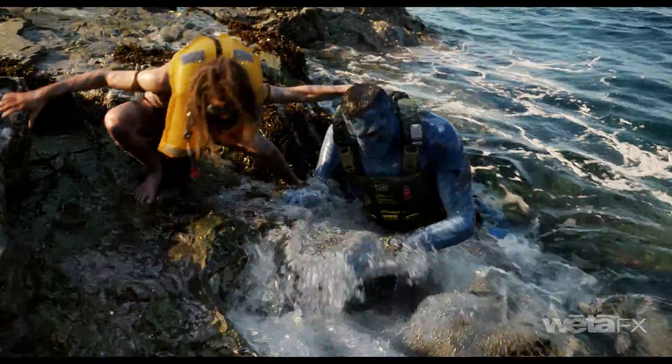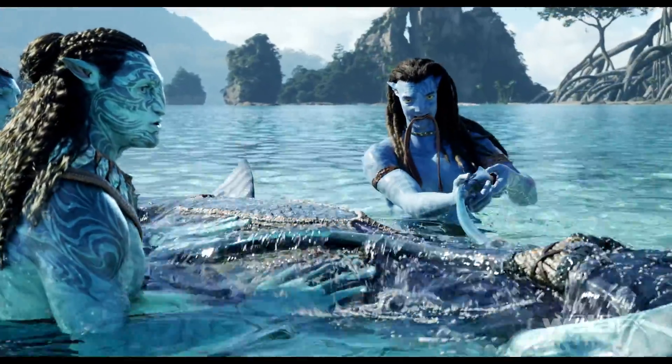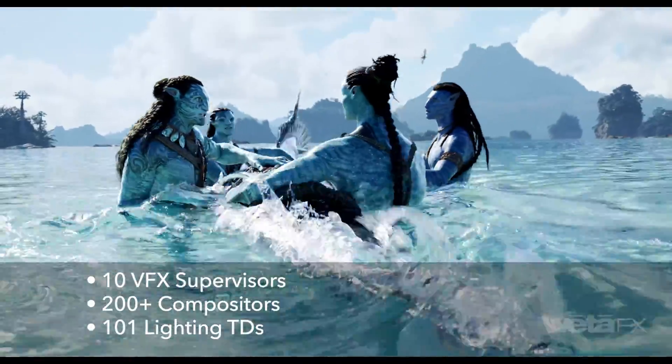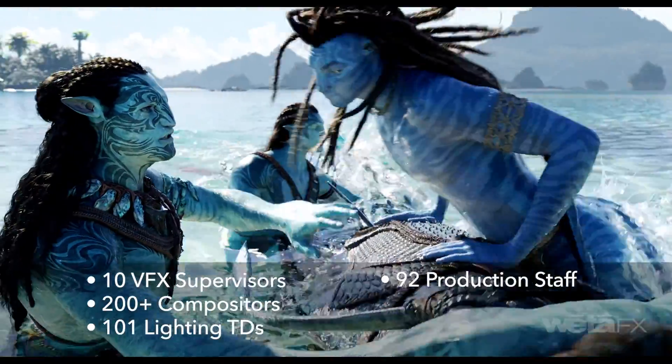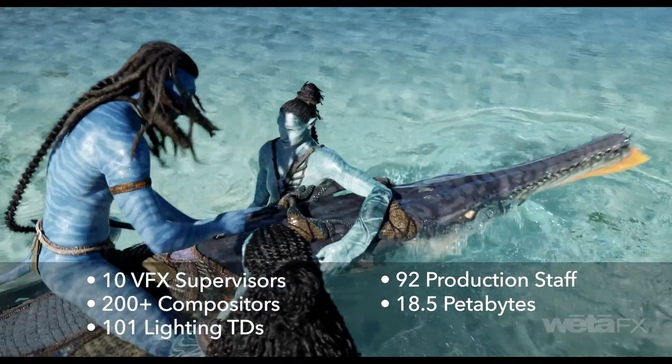Water is tough because you see down into it through refraction and off it through reflection. The team comprised 10 VFX supervisors, just over 200 compositors, 101 lighting TDs, and 92 production staff. The final disc footprint was around 18.5 petabytes.